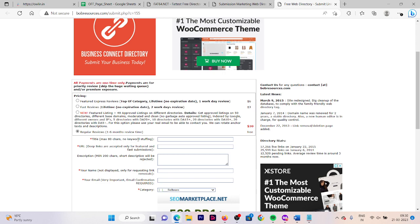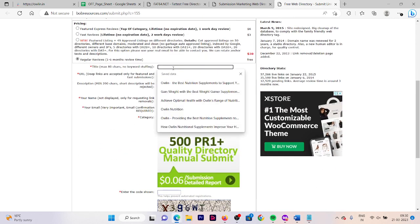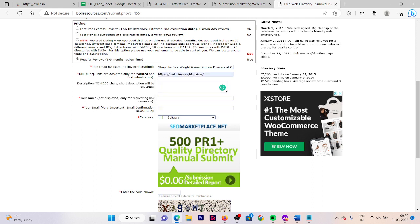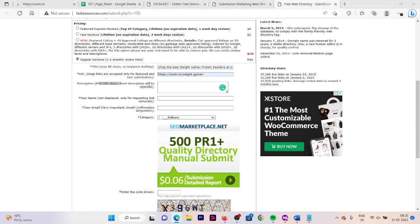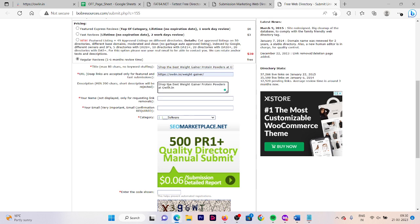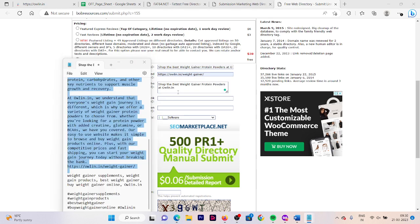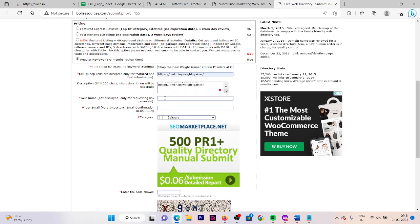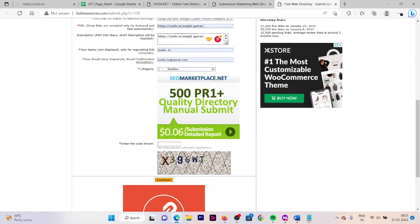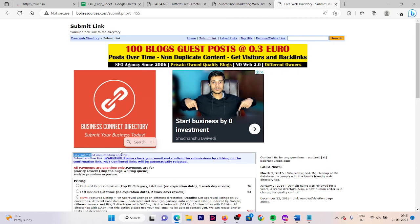Now let's move on to this one. We have selected our link type — now we need to fill out this form. First we need to put our title, then URL, then the description. They have a minimum of 200 characters, and short descriptions will be rejected, so you need to have a longer description. Fill out your name, email address, and select your category. Go down, fill out the verification code, click on continue, and here you can see your link is submitted and is waiting for approval. Copy this link and paste it in your list.